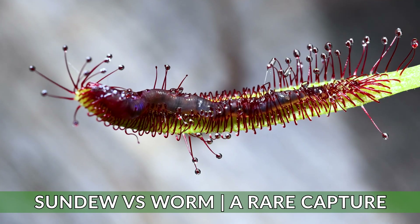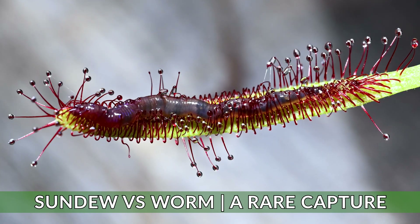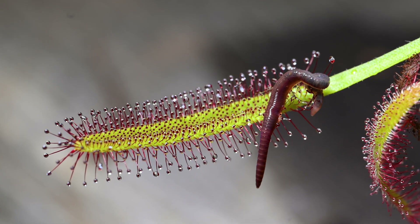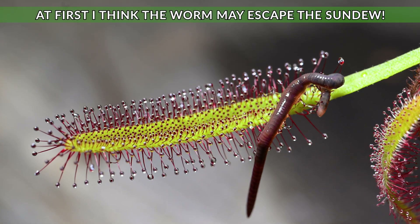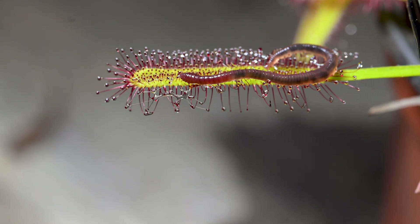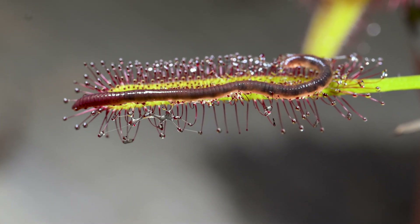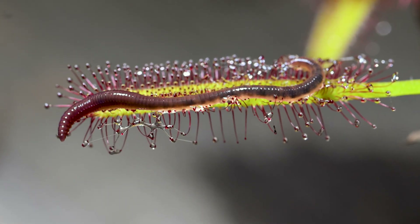Welcome back to the channel and today we have a rare encounter — a sundew carnivorous plant captures a worm and it's really surprising what happens here. At first I think this sundew has no chance of catching a worm, however I'm proven very wrong.